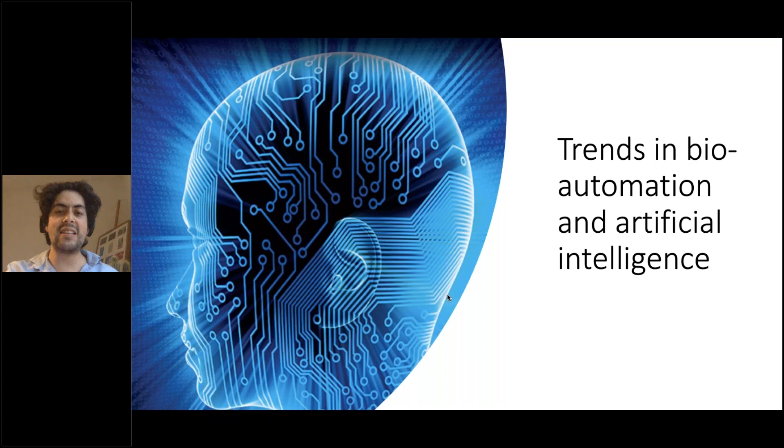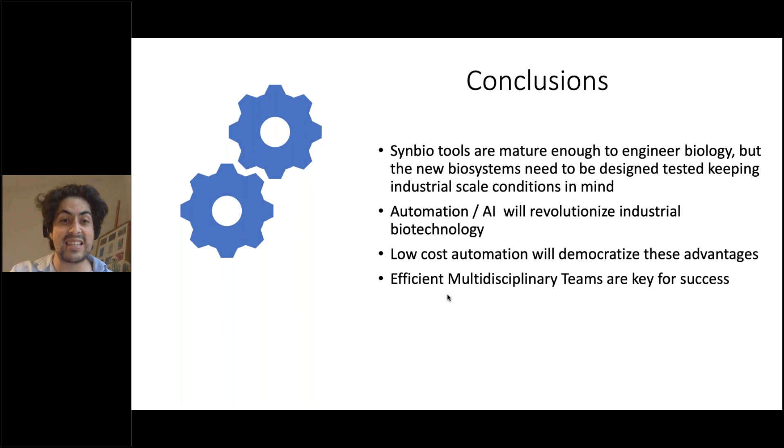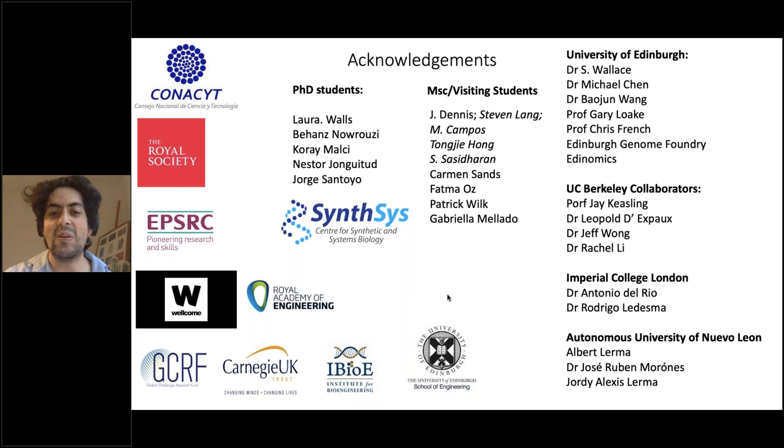To finalise, the bigger trend is in automation and artificial intelligence. We're always doing this automated loop — but what if we could let the robot analyse data in real time and take the next decisions, create new hypotheses, and run new iterations? We really believe that will unlock the power to create those microbial cell factories and truly revolutionise what we're doing. Concluding: synthetic biology tools are already mature enough to engineer biology, but we need to test them at industrial-scale conditions to make real products. Automation is going to revolutionise how we do that, and low cost will democratise access to all those tools. Thank you very much.